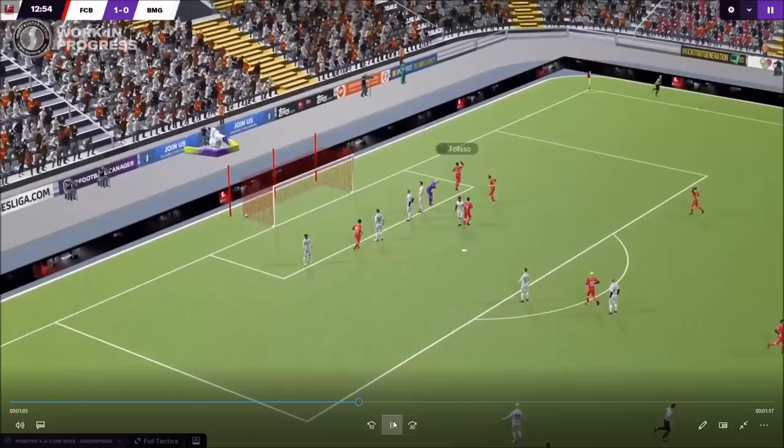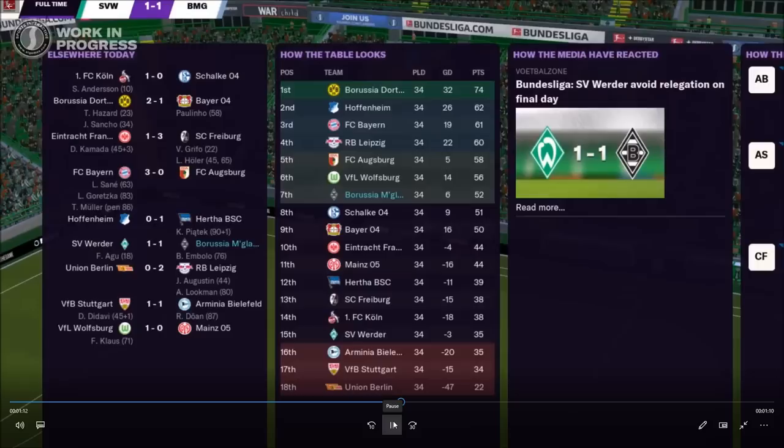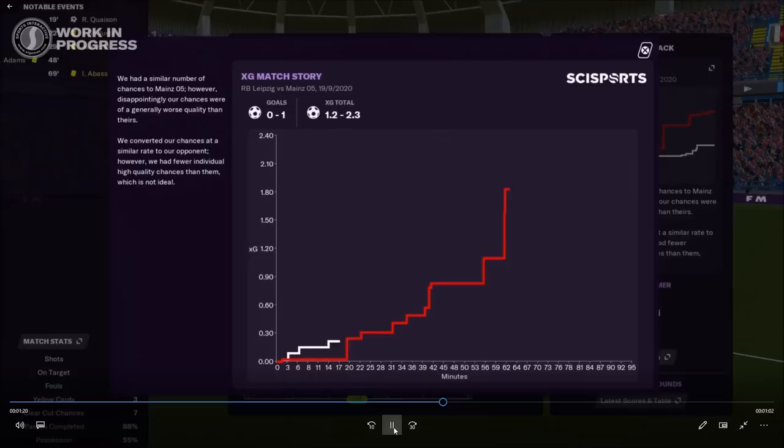There's a little dink over the keeper which we saw in the first video. I wasn't expecting a match engine upgrade to be honest — there might be some tweaks and we'll find out more on the 20th. This screen when you finish the game shows how the table looks, how the media have reacted, and how the fans have reacted — all in one place, which is nice rather than it clogging up your inbox.